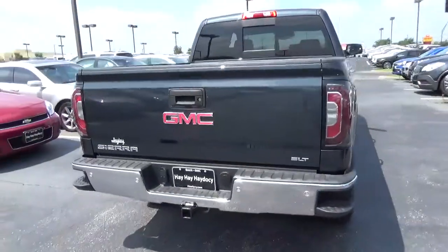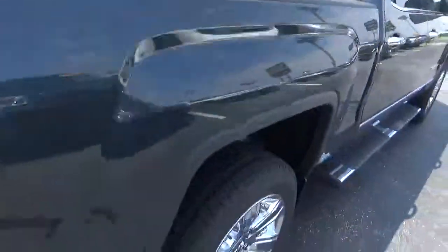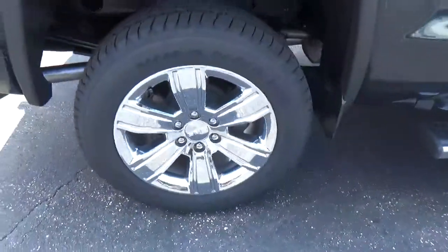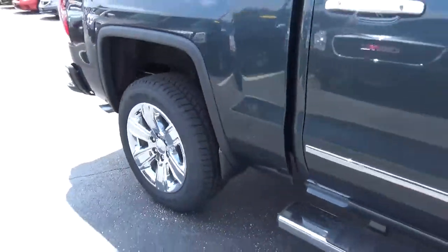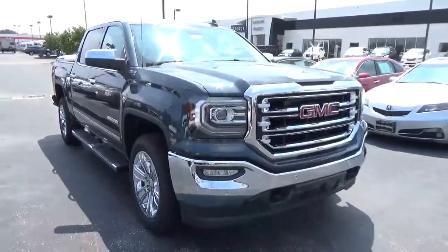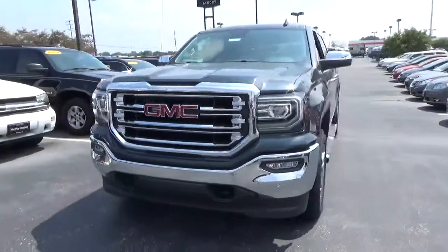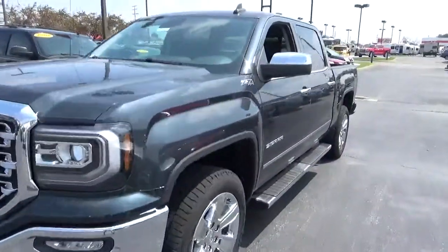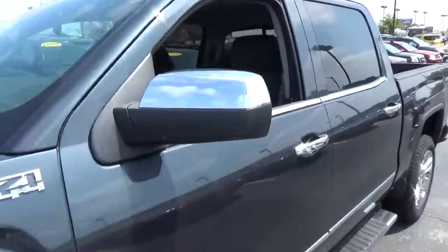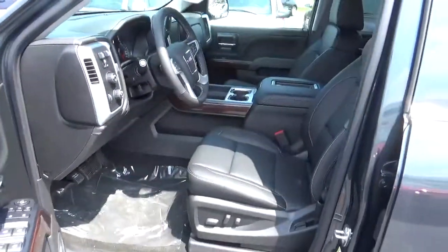Rear parking sensors, 4-wheel disc brakes, running boards, fog lights, leather seats.